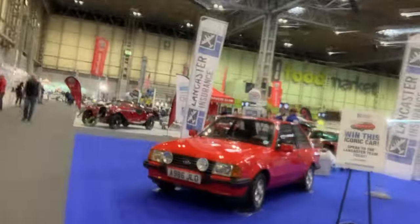It's the day of the Classic Motor Show — Friday, day one — and immediately we're greeted by an old friend. The Lancaster Insurance XR3i is here. You can win this car; come and win it all weekend. But there is a bigger star of the show we need to go and see.